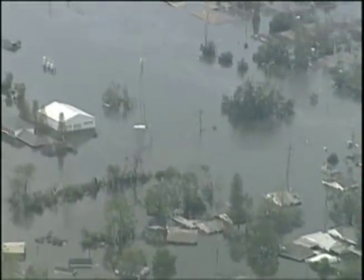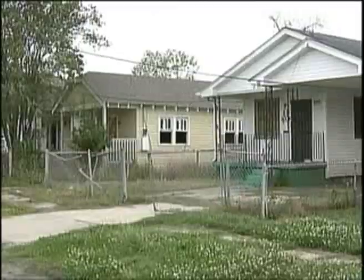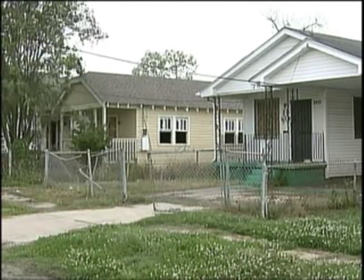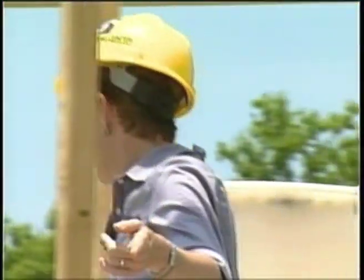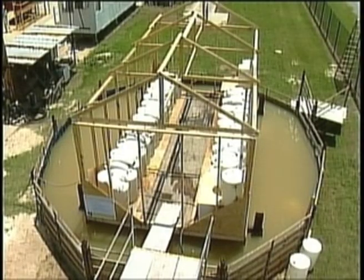If there had been buoyant foundations on these shotgun houses here at the time of Katrina, when the flood waters came, the houses would have floated. Former LSU professor Elizabeth English has taken on the Ninth Ward as her project, and after the storm worked on a solution that she believes could save houses like these in another flood. English and seven LSU students worked to make a prototype of an amphibious house, putting it to the test in a large tank they built to prove it would literally float in a flood.